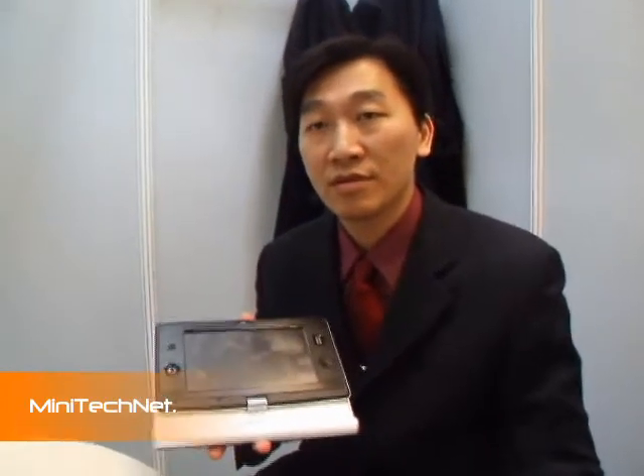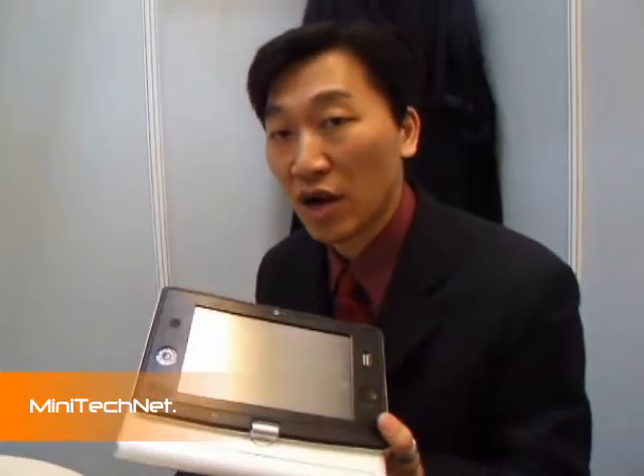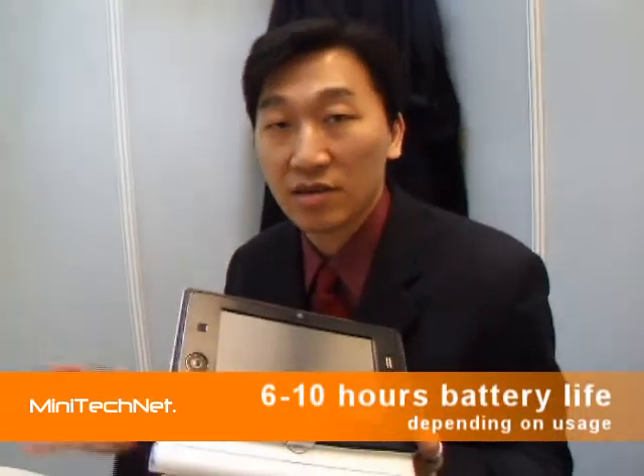What kind of CPU do you have inside this model? The platform inside is the Menlo platform. And you can support battery life from 6 hours to 10 hours — 6 hours for wireless, 10 hours for idle mode. We also have a test result of 8 hours for normal operation.